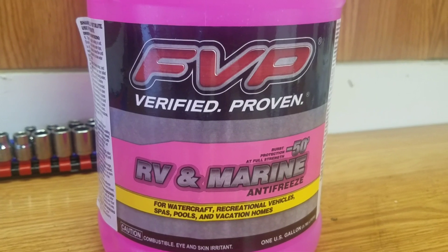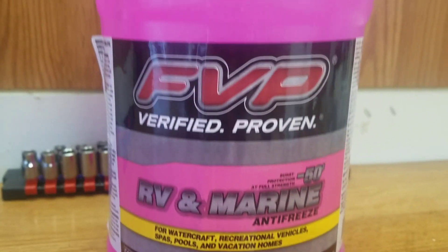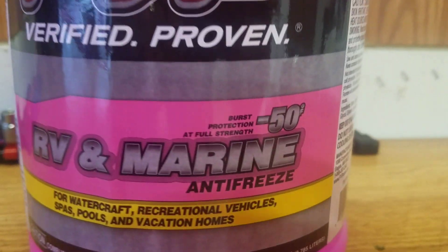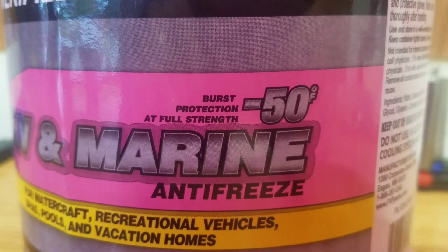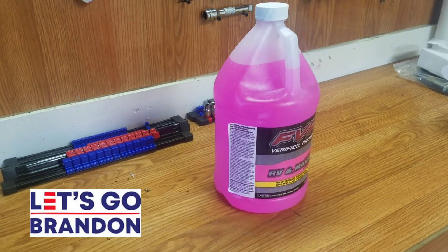Here's the brand I've been using. It's about $2.50 a gallon at almost any store around here. It's a FVP RV and marine antifreeze, and it says it has a burst rating of negative 50.